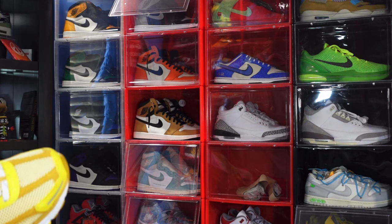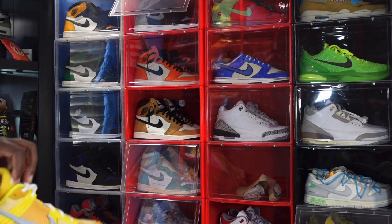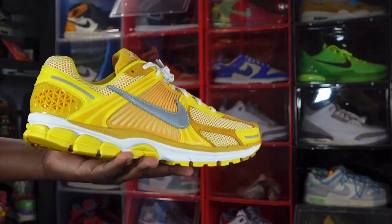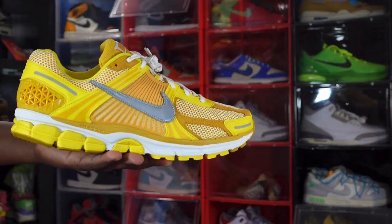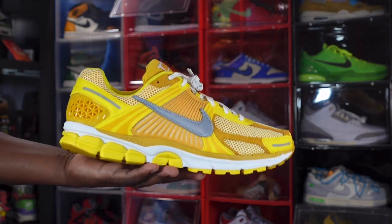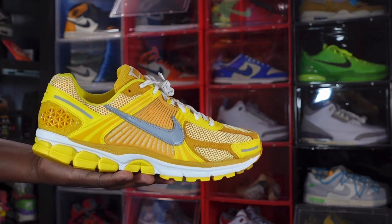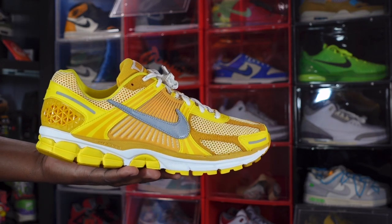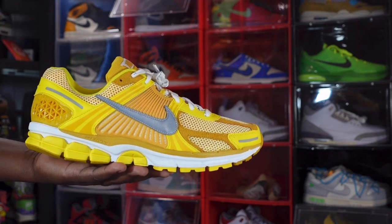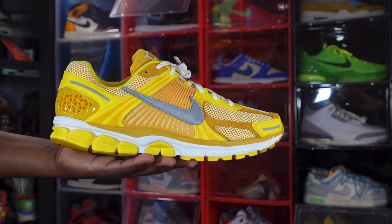That's pretty much the sneaker — these are going feet to ground immediately; I'll probably be wearing them this week. Let me know if you guys are still waiting on Yeezys from Yeezy Day, and your thoughts on the Nike Zoom Vomero 5 in the Yellow Strike colorway, down in the comment section. And as I always tell you guys — if you can help somebody get a sneaker, help them get that sneaker, because you never know when it'll be your turn to need help. I'm Titanic Feet Jake, signing out.